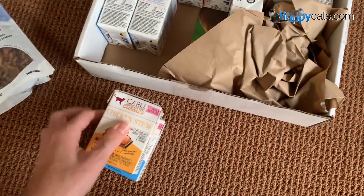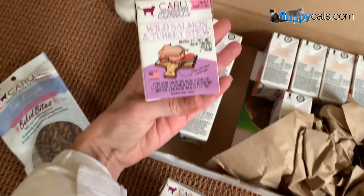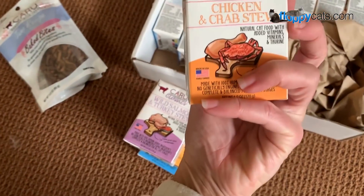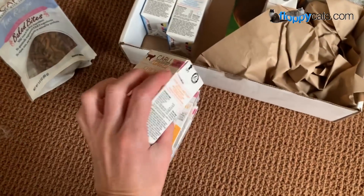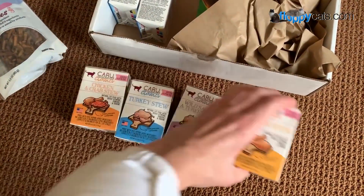The flavors we have are chicken stew, wild salmon and turkey stew, and chicken and crab stew. I'm going to try these out on Charlie and Trig and let you guys know how it goes.